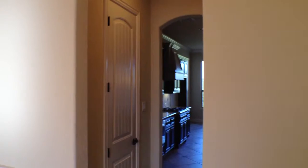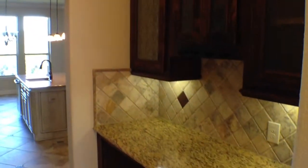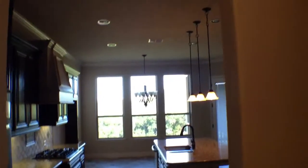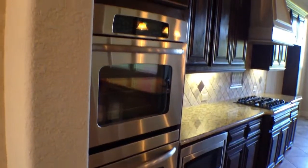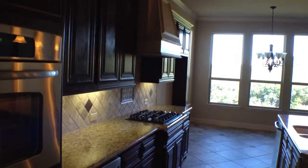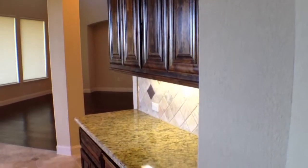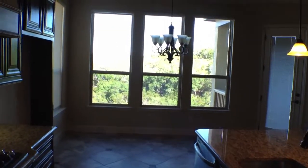And in the kitchen, we have ceramic tile. To our right here, we have a butler pantry with cabinets and a good size pantry. There are two ovens, a microwave built in, and a gas stove. Island kitchen with granite countertops and lots of cabinets. And it has an eat-in kitchen.